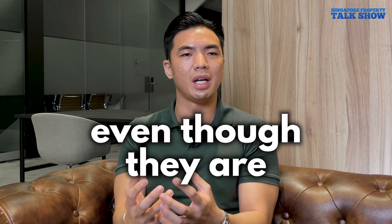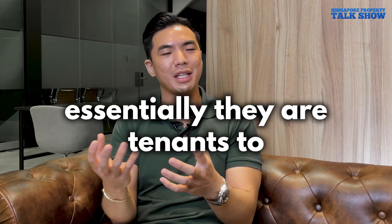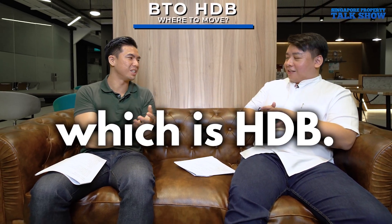Some people say 'I want to have a million dollars in my bank before I buy a property.' But even as HDB owners, essentially we are tenants to the main landlord which is HDB.